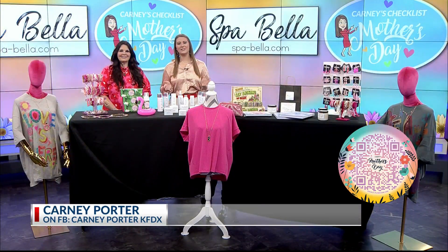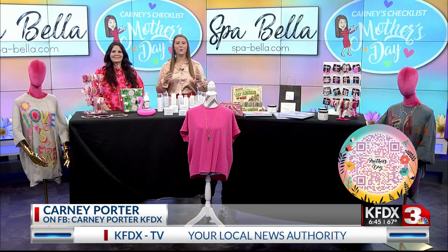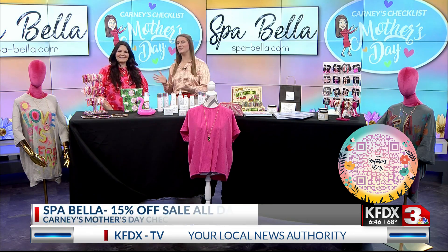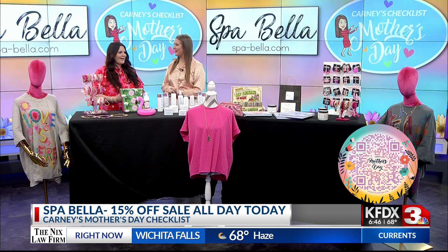It is a new week for my Mother's Day Checklist and we have some great items right now courtesy of Spa Bella. Here to tell us all about them is Dawn Thompson. Thank you so much for joining us this morning. Thank you for having me.